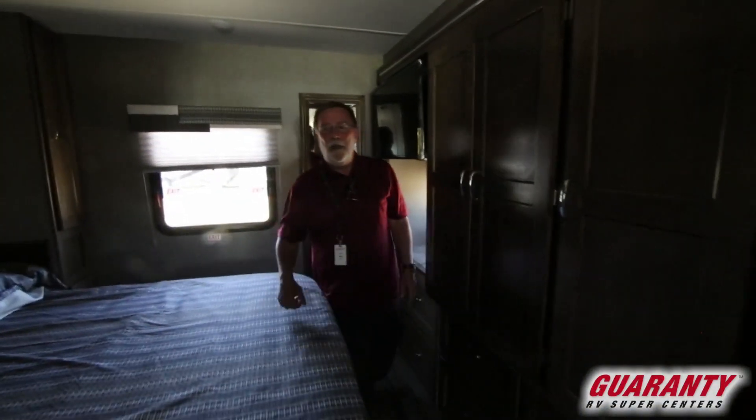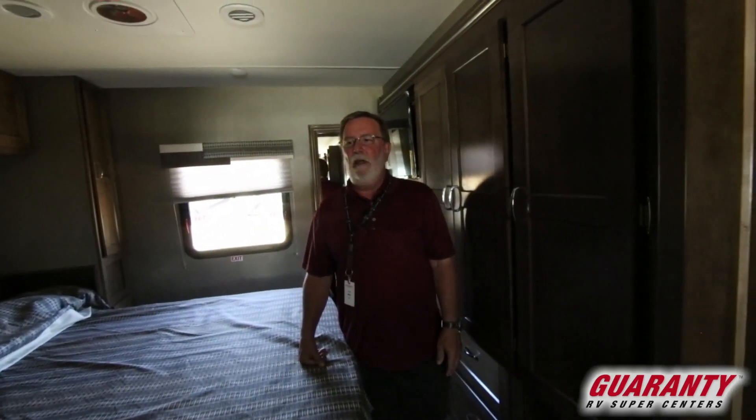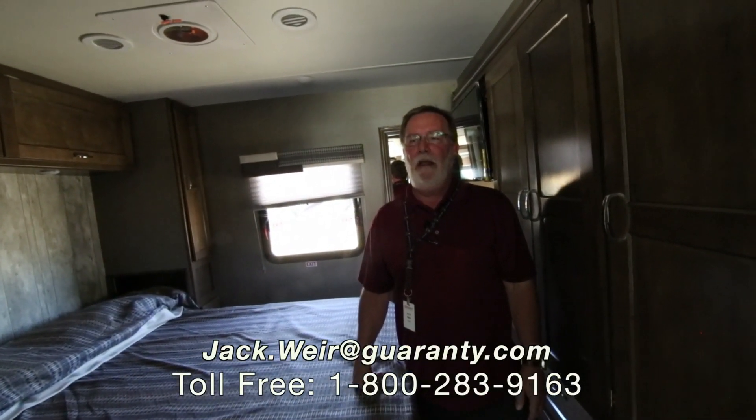This is the Winnebago 29L — beautiful coach. Any questions, call me at 541-654-1820 or email me at jack.weir@guaranty.com. Thank you.